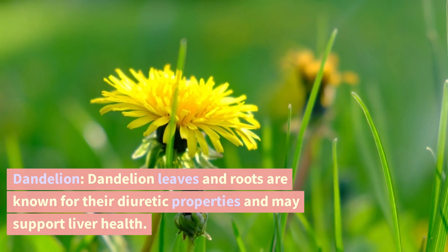Dandelion. Dandelion leaves and roots are known for their diuretic properties and may support liver health.